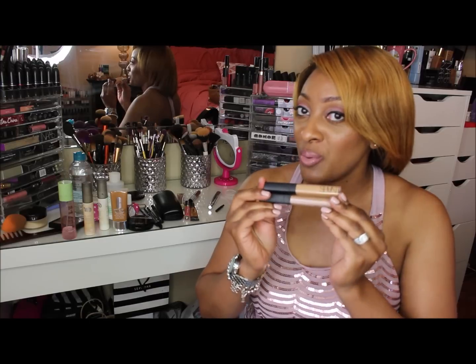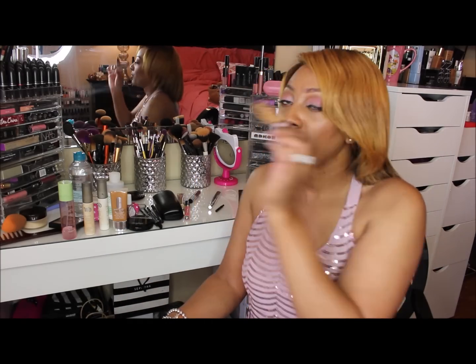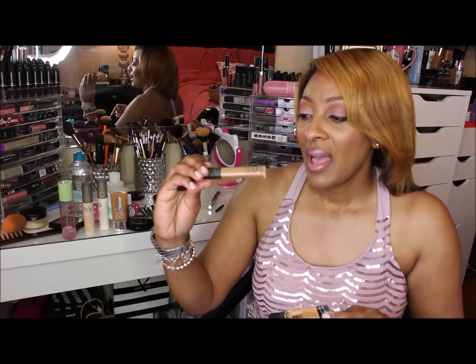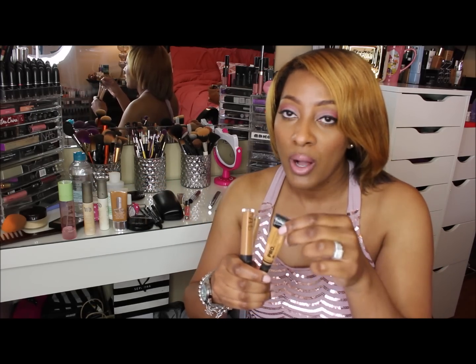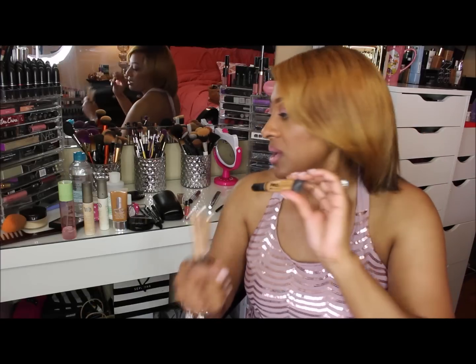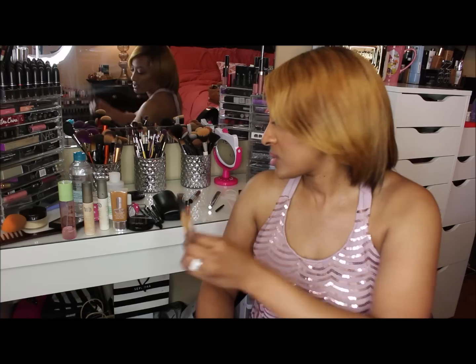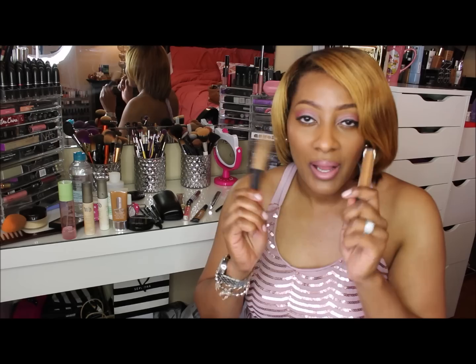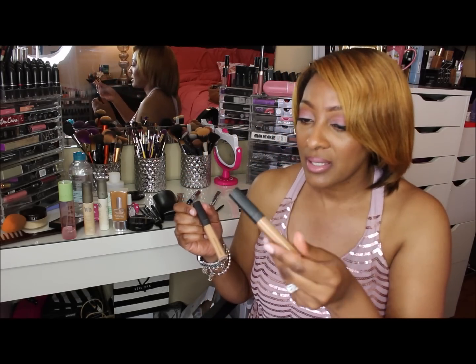The next product is the concealer from NARS — the Radiant Creamy Concealer. I always go back to this. I've tried the LA Girl Pro Conceal, which is a great product, but I noticed it doesn't last as long. I like to use the LA Girl under my brow in the shade Fawn. And the NARS, I picked up at Sephora — these are my favorite concealers for under my eyes. The shade I have is Caramel or Amande.